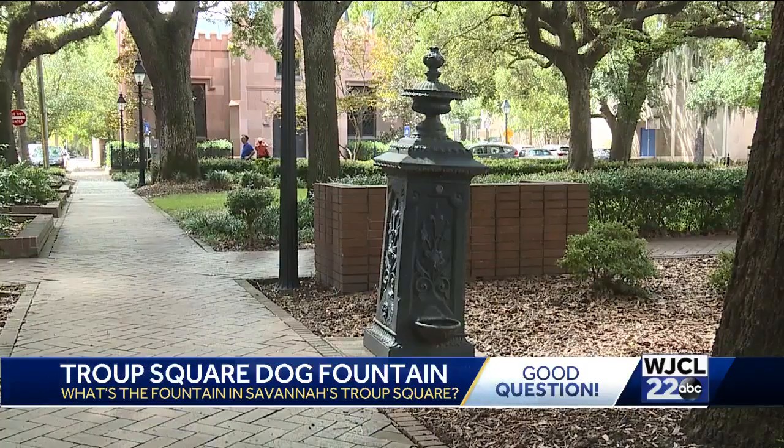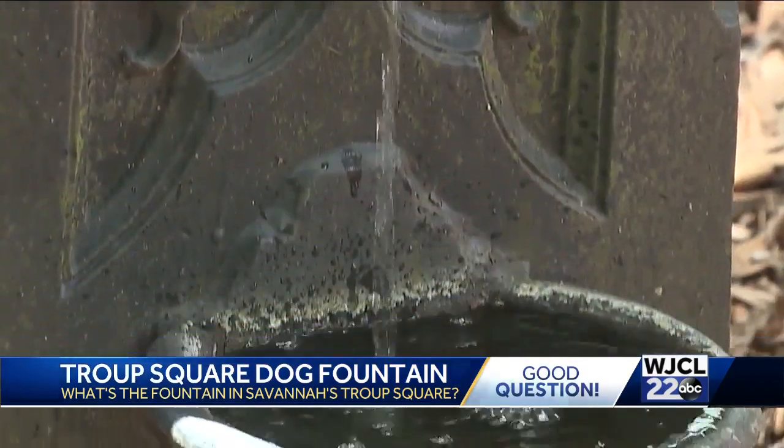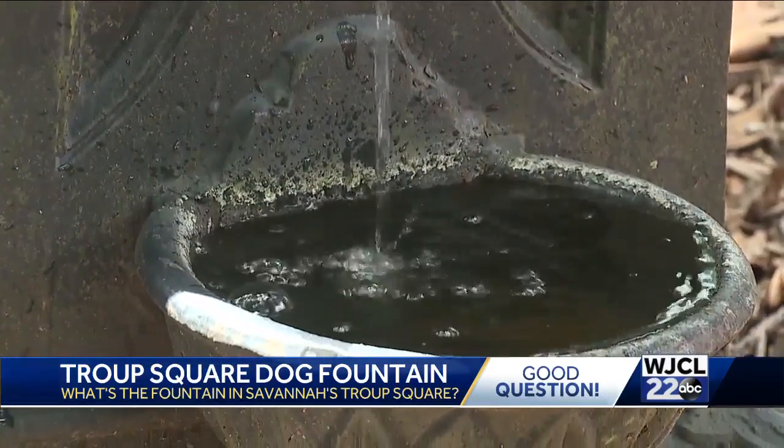It is a beautiful monument to man's best friend. Press the silver button and water flows down to fill a pair of bowls at just the right height for hounds. But it wasn't always so.